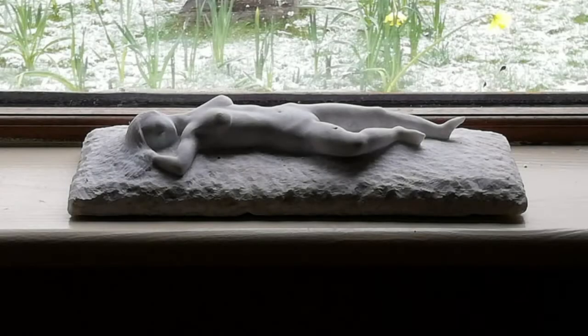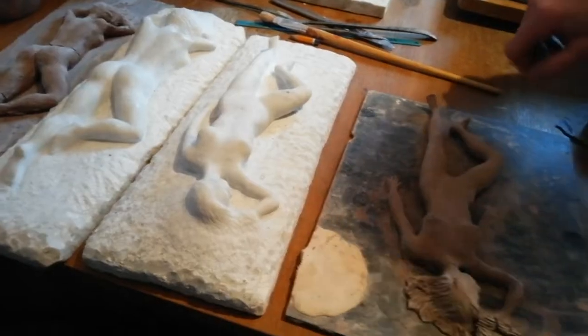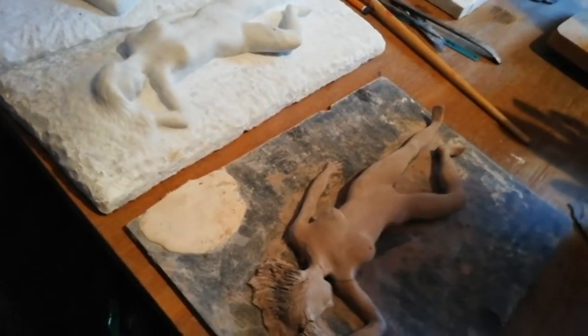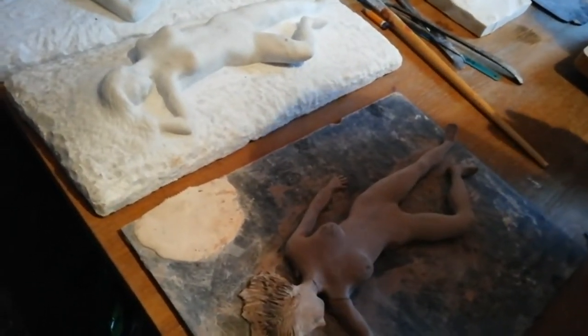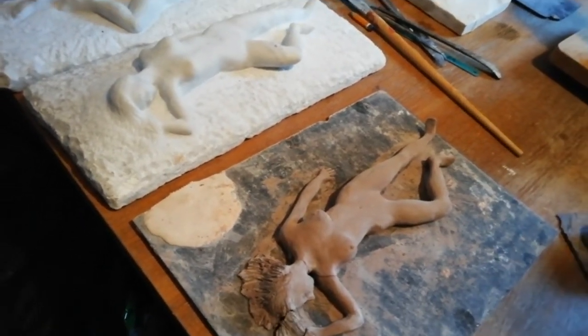These two marble figures here — two sunbathing ladies, one facing up, one facing down — which I call Stonkissed 1 and 2. They started off life as a clay model, as you can see, which I then mirror in stone as best I can.